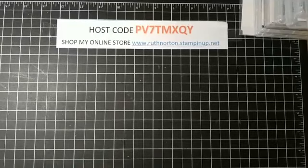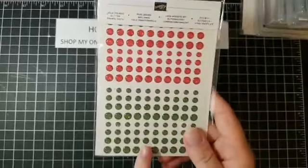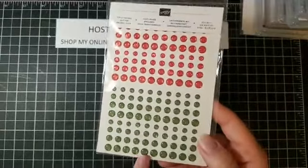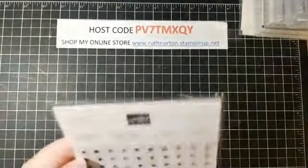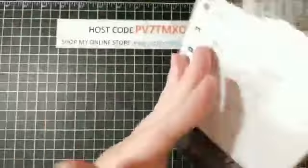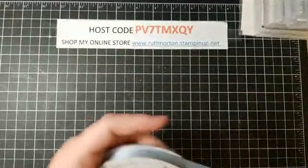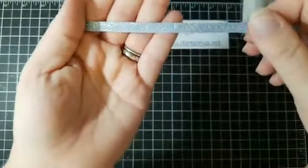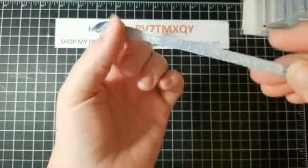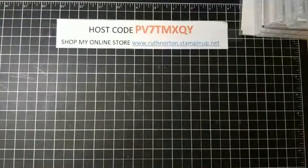Let's move on to some accessories. These are glitter enamel dots in Real Red and Garden Green — look at how many you get of each color, fantastic for Christmas card making. There are also some holiday rhinestones in stunningly beautiful colors, and some Seaside Spray metallic ribbon — the camera doesn't do it justice, it is so sparkly with lots of silver accents.